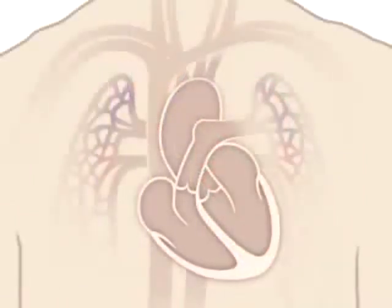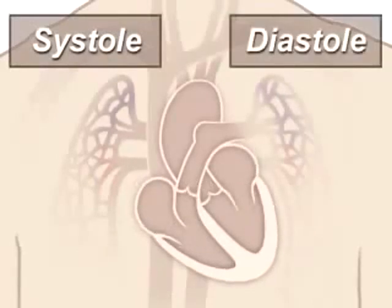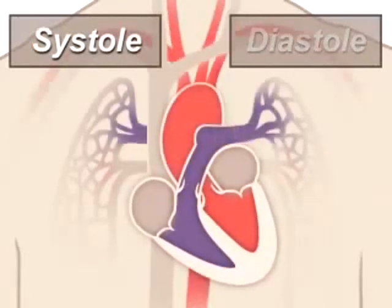A beating heart contracts and relaxes. Contraction is called systole and relaxing is called diastole. During systole, your ventricles contract, forcing blood into the vessels going to your lungs and body — much like ketchup being forced out of a squeeze bottle.